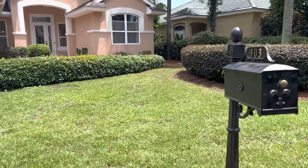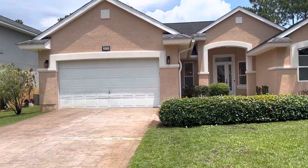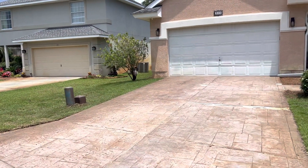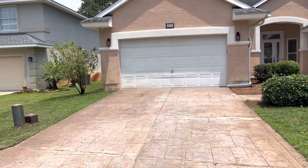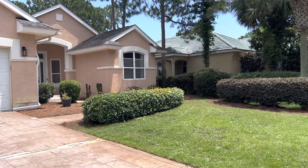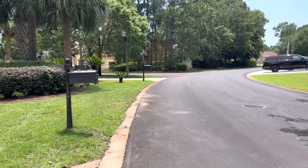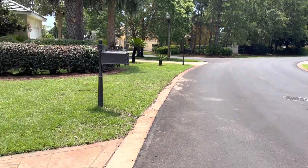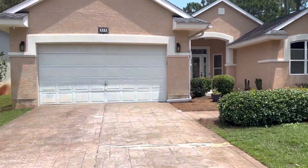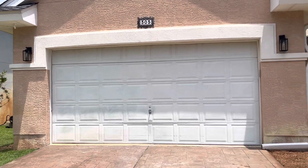We are at 303 Tequesta Drive, an Emerald Lakes gated neighborhood in Destin, Florida. This neighborhood is really centrally located in Destin and has amenities including a playground, a pool, and tennis. The streets have been freshly paved, the front yard has fresh sod, there is a two-car garage, and the exterior is hard stucco with brand new exterior lights.